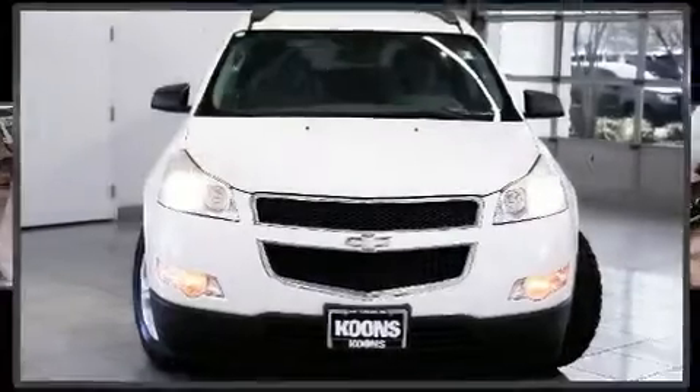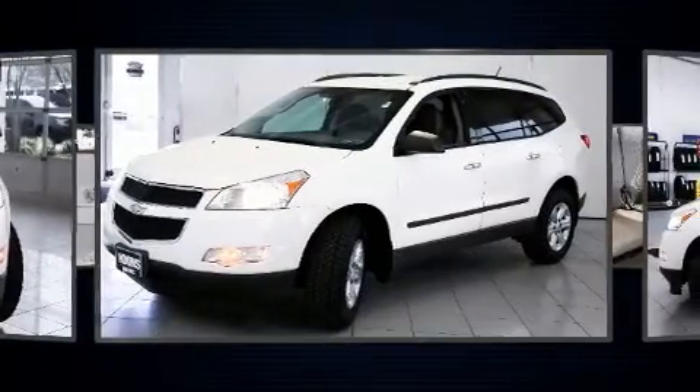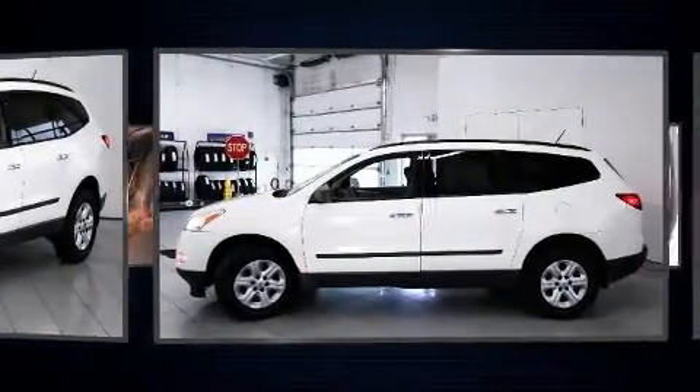Come test drive this 2011 Chevrolet Traverse. A 3.6-liter V6 engine pairs with a sophisticated six-speed automatic transmission, providing a smooth and predictable driving experience.